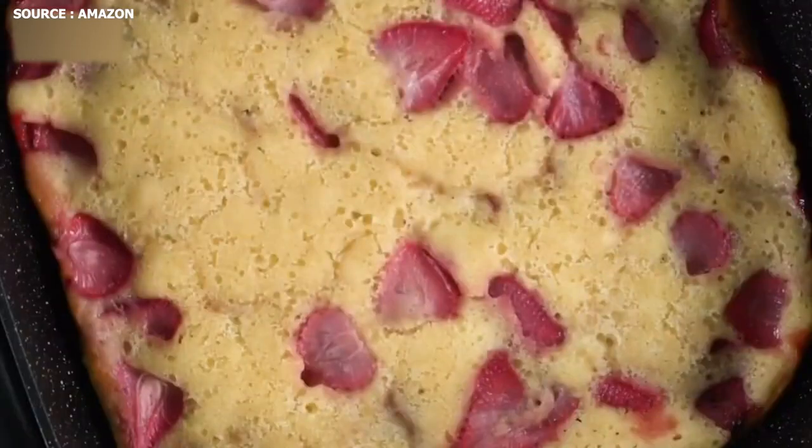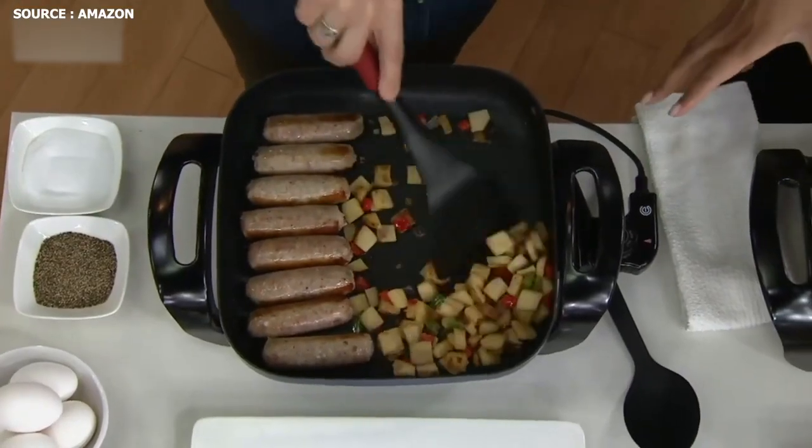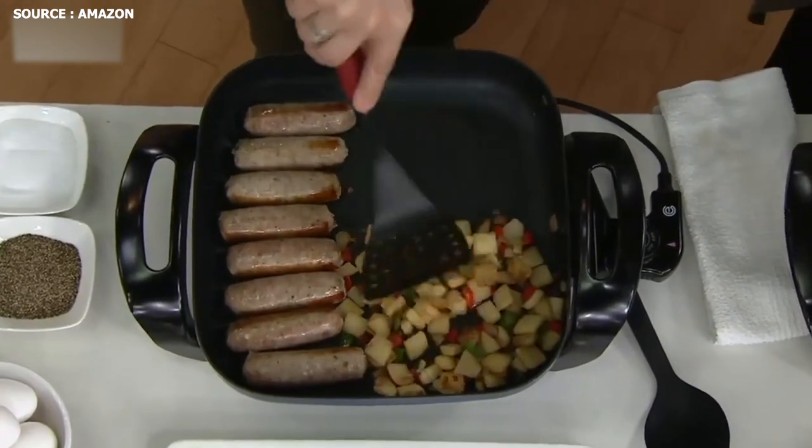A steam vent on the tempered glass lid prevents condensation for more consistent cooking. For healthier cooking, a unique tilt leg and grease channel are used.